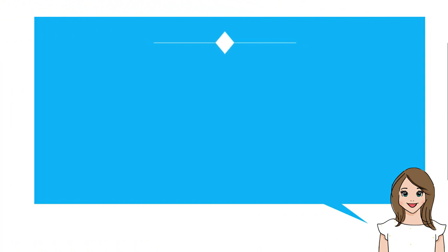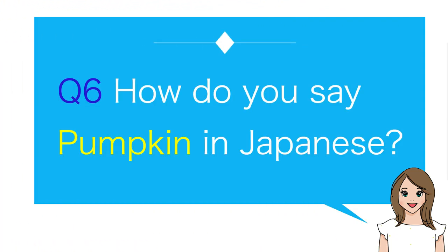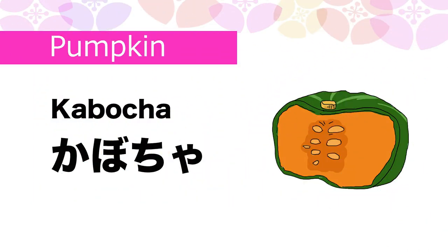Number six: How do you say pumpkin in Japanese? Kabocha.